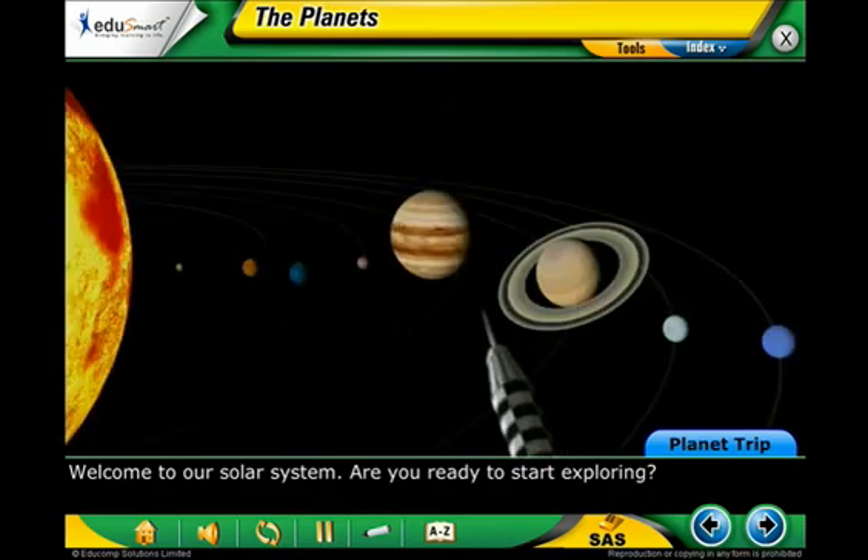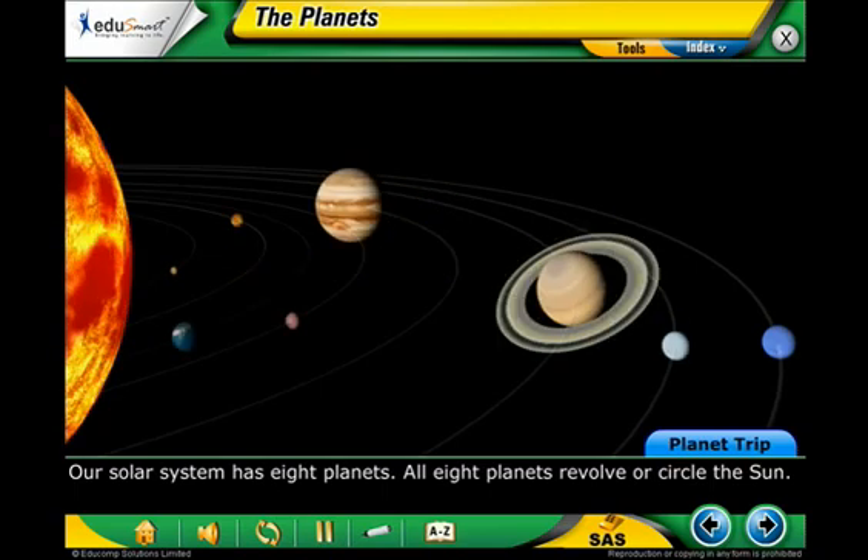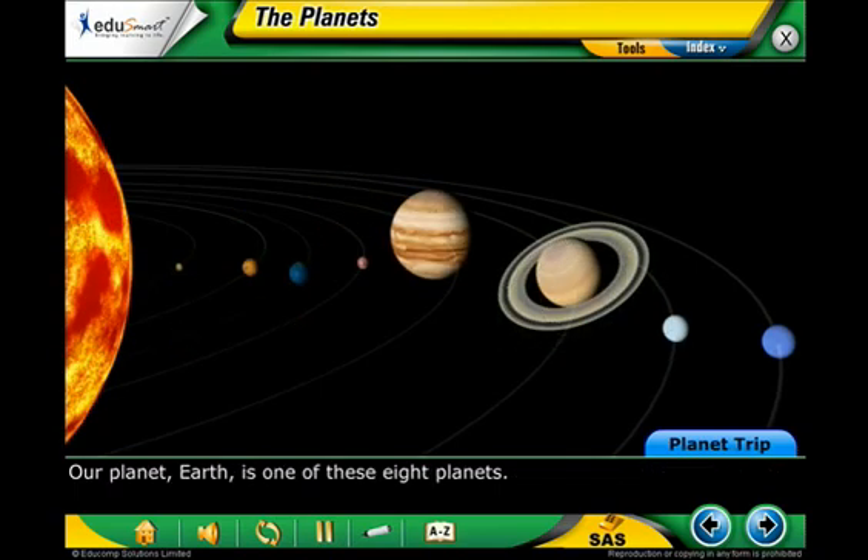Welcome to our solar system. Are you ready to start exploring? Our solar system has eight planets. All eight planets revolve or circle the sun. Our planet, Earth, is one of these eight planets.